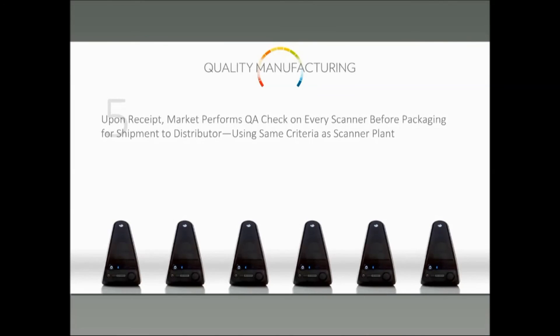Your market also performs quality assurance checks before scanners go out to you, applying the same criteria as the scanner plant — repeated in the European market to make sure the scanners are working correctly. Scanners that fail before they even get to you are sent back to the scanner plant for rework.